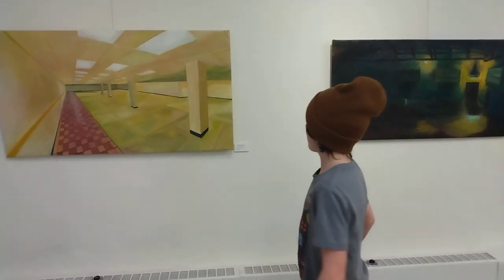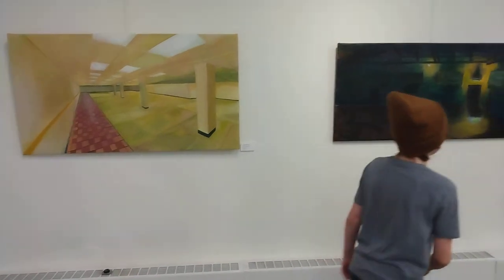Hello everybody, I am at the Community Arts Partnership Gallery, and today these two artists, Leanna Yatsila and Brendan McKelvey, are going to be sharing their paintings here.